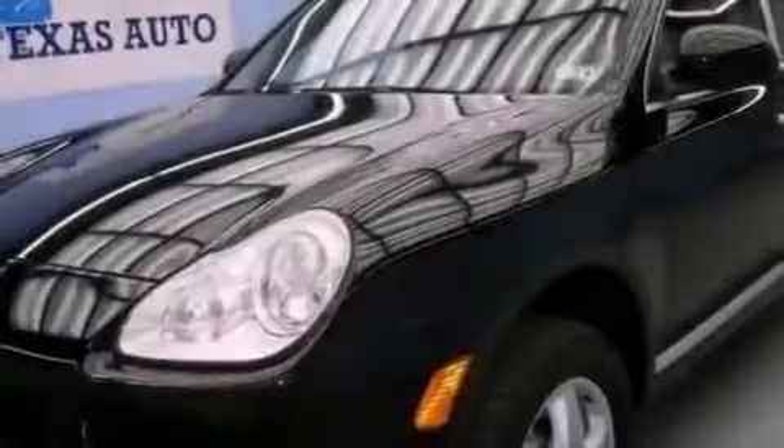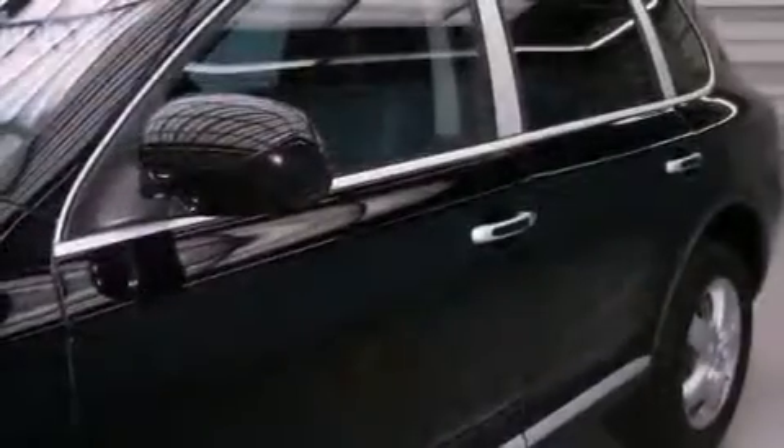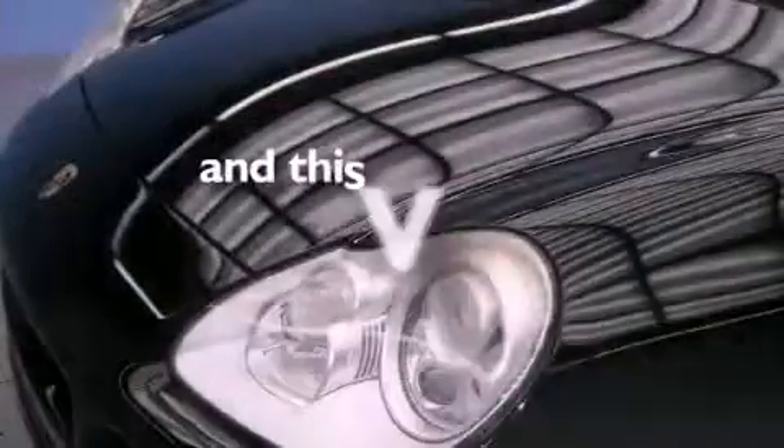Variable valve timing. Roof rails. Front fog lights. A stability control system. An anti-lock braking system. A split-folding rear seat. And this vehicle has fewer than 59,000 miles on the odometer.